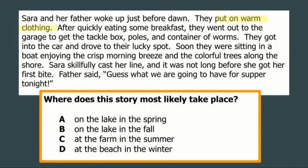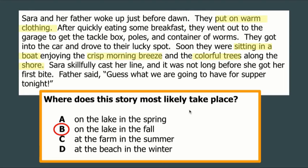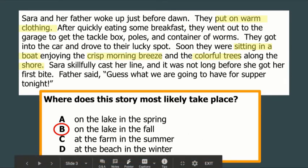The first thing that jumped out is that they put on warm clothing, which suggests colder weather — so I can probably rule out summer. It also says there was a crisp morning breeze and colorful trees, so I'm thinking it's likely fall. That's when it's crisp but not freezing, you still need warm outer clothes, and colorful trees tell me fall because the leaves are changing. I also see they're sitting in a boat near a shore, so they're near water — that means the best choice is B, on the lake in fall. We wouldn't have colorful trees in spring, and we wouldn't be at the beach in winter with colorful trees and a crisp morning breeze.